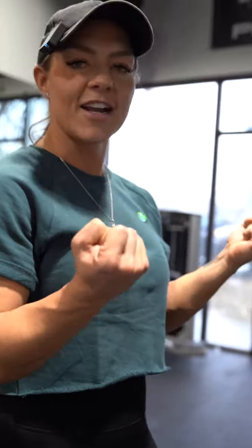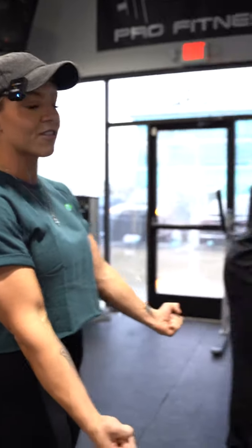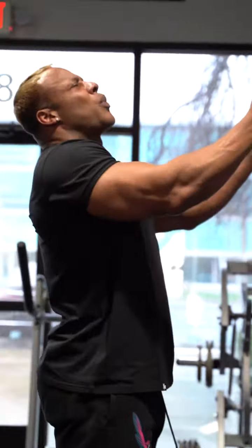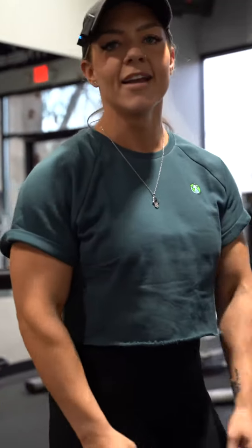You've got to do underhand supinated grip, pronated grip — we do reverse extensions, overhand extensions, hammer curls. We do all different types of angles. You've got multiple heads of the bicep, multiple heads of the triceps, and you've got to hit them in different ways. So you can't just come in here, do some extensions and curls and call it a day and expect to have good arms.